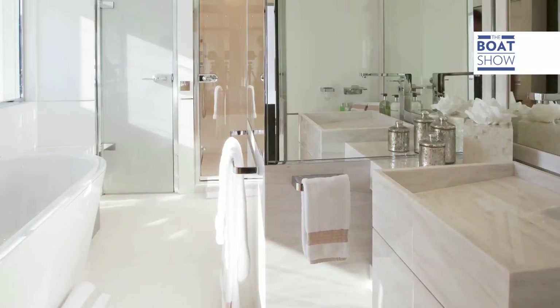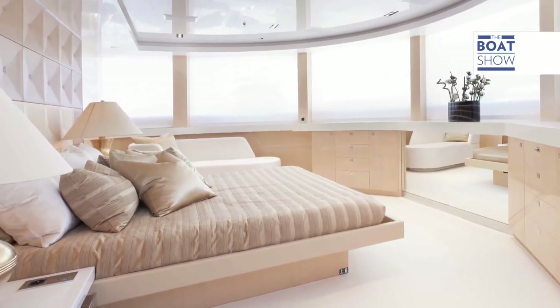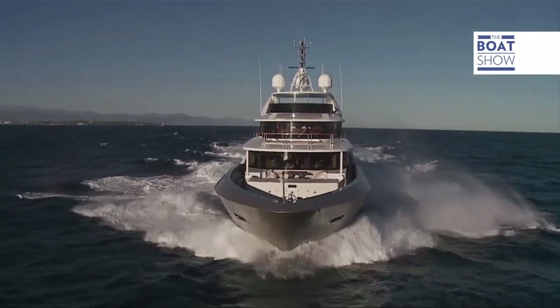This boat is considerably more resistant to impacts than a boat made from aluminium or classic polyester. The boat is stiffer, stronger, but lighter and therefore faster and more autonomous, self-sufficient, reliable.